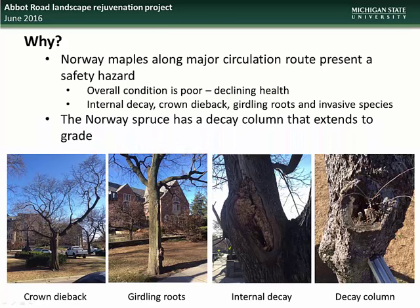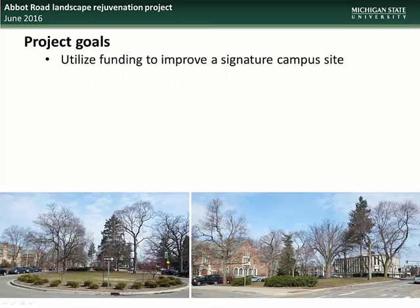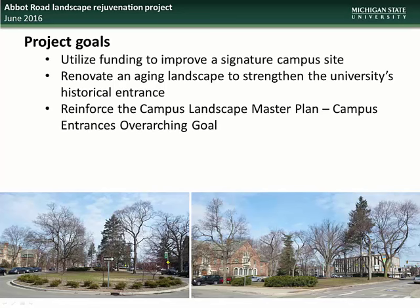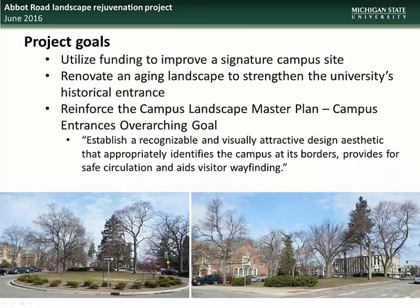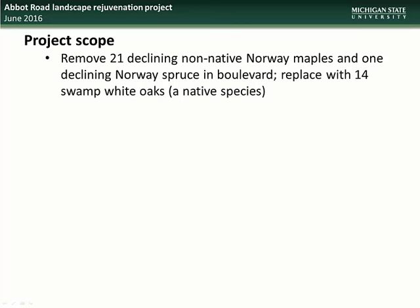Also, the Norway spruce identified has a decay column that extends to grade level and thus requires removal. The goals of this project include utilizing funding to improve a signature campus site, to renovate an aging landscape and strengthen the university's historical entrance, and to reinforce the campus landscape master plan and campus entrance's overarching goal — which is to establish a recognizable and visually attractive design aesthetic that appropriately identifies the campus at its borders, provides for safe circulation, and aids in visitor wayfinding. The scope of the project will include removal of 21 declining non-native Norway maples and one declining Norway spruce, replacing them with 14 swamp white oaks, a species native to the area, which will provide a stately canopy structure.